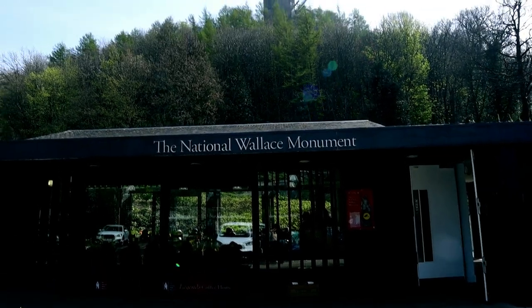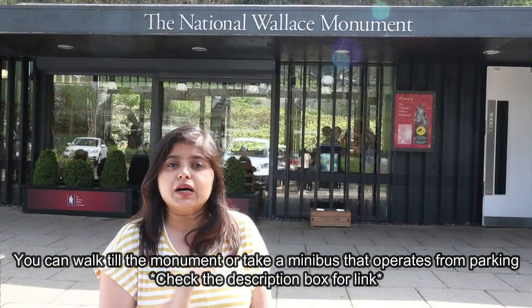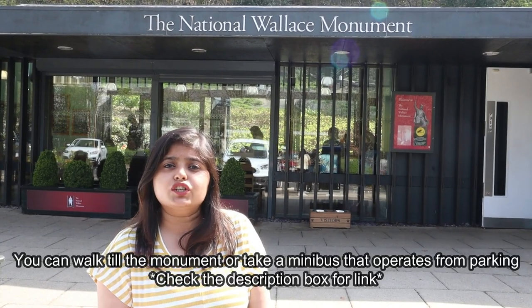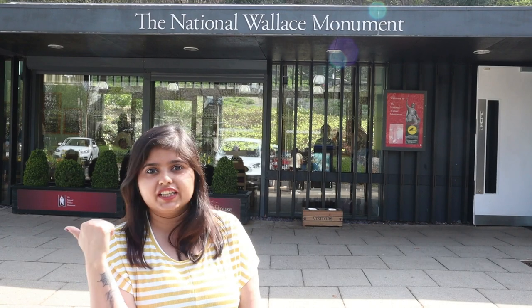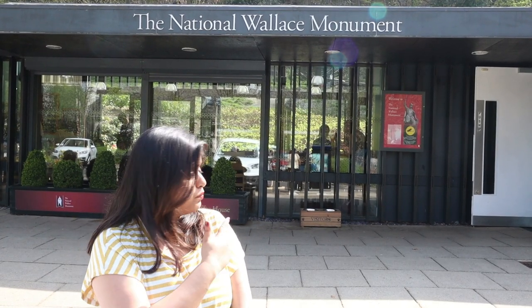Another thing that you can see around Glasgow is the National Wallace Monument. It is a beautiful monument located at a hilltop in Stirling, and is also visible from Stirling Castle. This monument was constructed to commemorate Sir William Wallace, a Scottish hero especially during the First War of Independence.